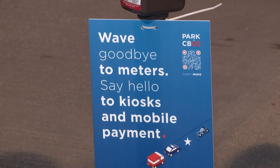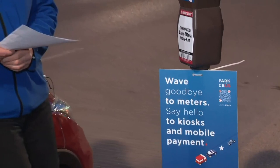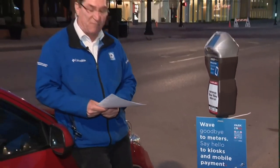Back here live — as the sign does say, wave goodbye to the meters. The process they call will be more efficient, less maintenance involved. They'll start removing these meters starting tomorrow, and by the end of the month they hope to have those kiosks in place. In the Short North, Tino Ramos, 10TV News.